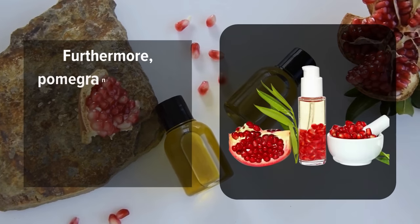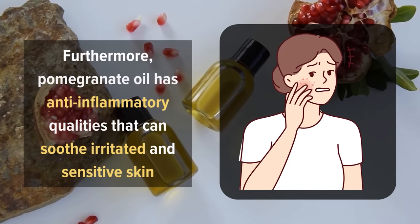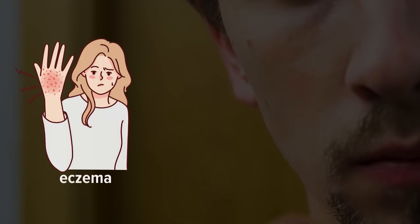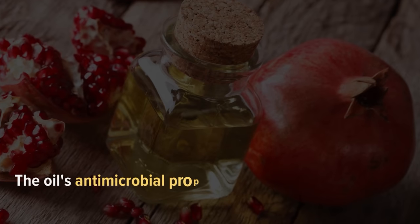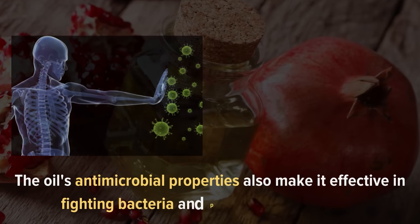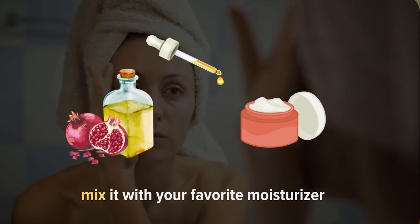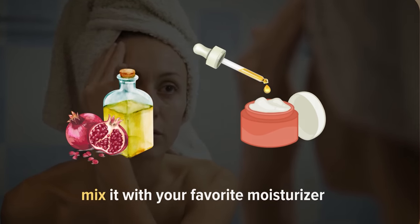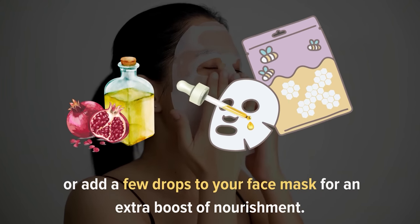Furthermore, pomegranate oil has anti-inflammatory qualities that can soothe irritated and sensitive skin. It may help alleviate conditions like eczema, psoriasis, and acne. The oil's antimicrobial properties also make it effective in fighting bacteria and preventing breakouts. To incorporate pomegranate oil into your skincare routine, you can mix it with your favorite moisturizer or add a few drops to your face mask for an extra boost of nourishment.